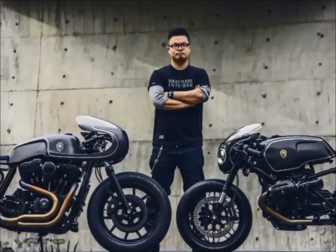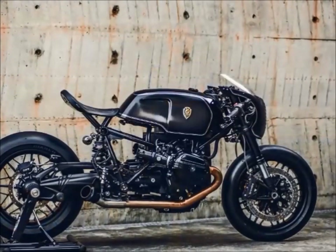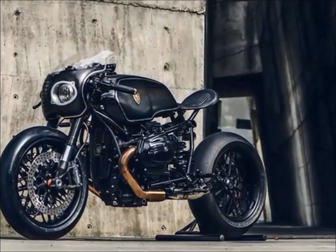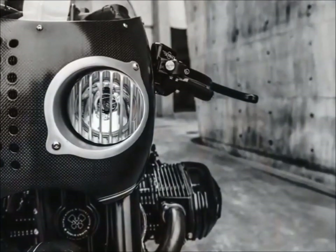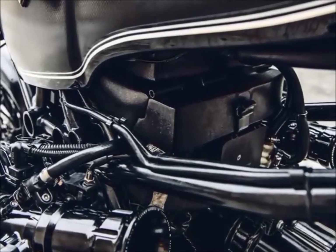This is Winston Yeh, designer of this machine and head of Rough Crafts in Taiwan. The aggressive look of the bike was helped by the dark colors, added carbon fiber elements, and some handmade pieces. The project was commissioned by BMW to Taiwan and has been successful throughout the country.